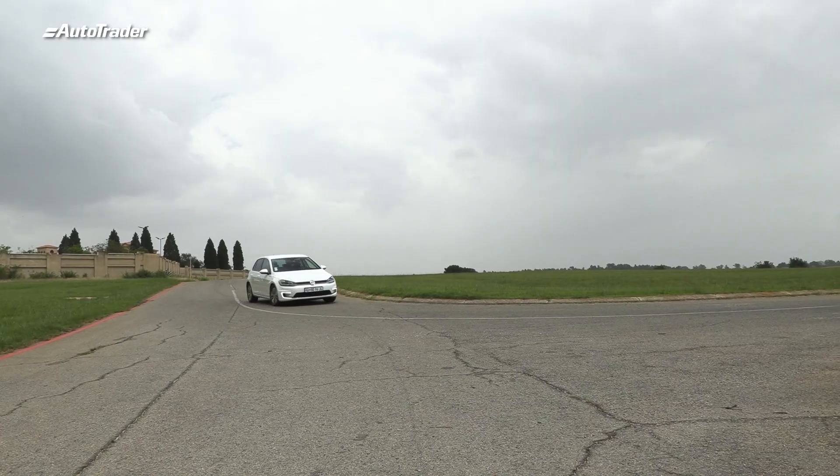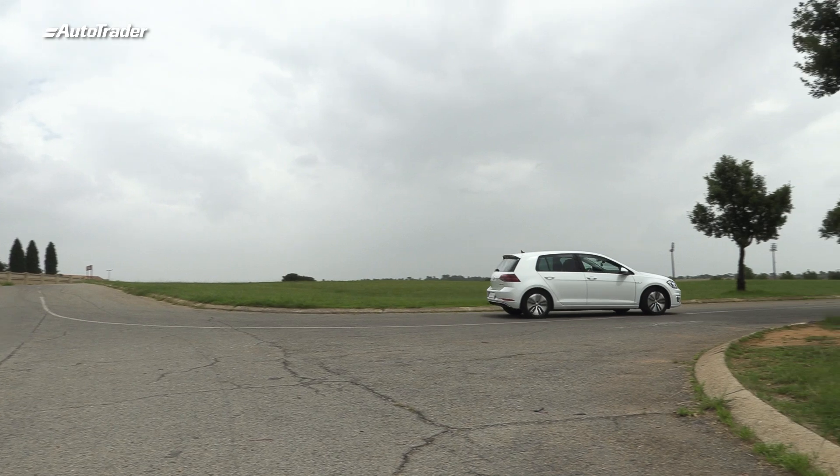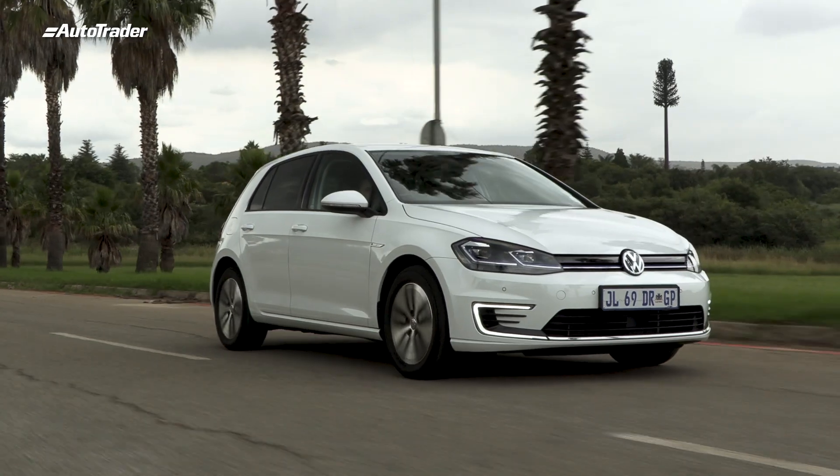But there's regenerative braking as well. So as soon as I let off of it, there's a bit of resistance that's applied, and that starts charging up the battery. So it's one of the very few cars where the more you brake, the more range you get. You can actually watch the numbers climb.